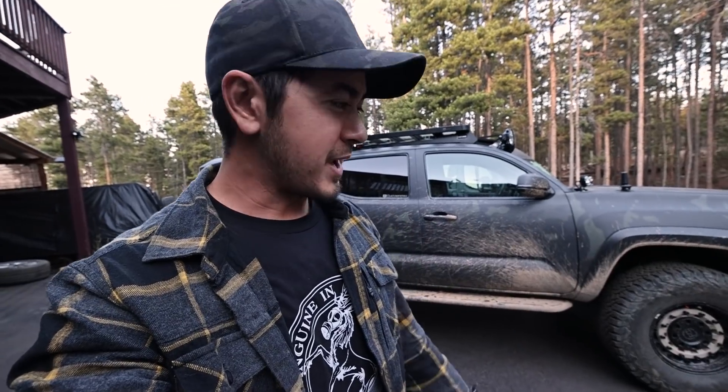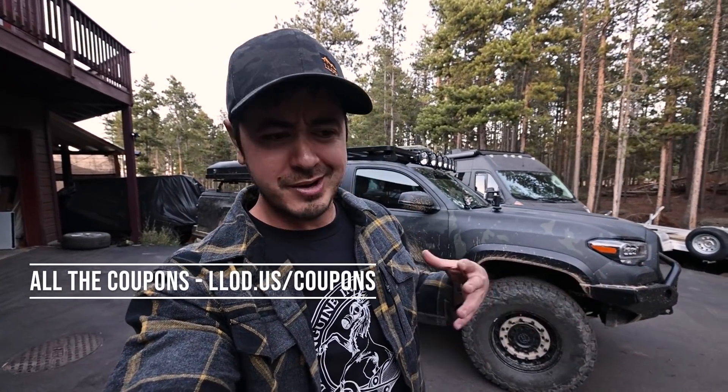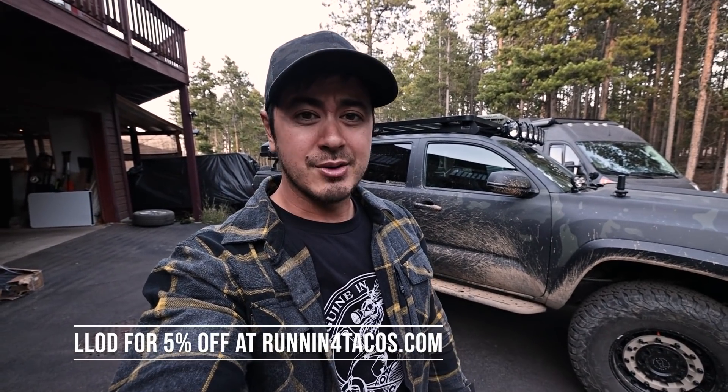A bunch of kind of nothing too major — just probably do some brake work, maybe do some suspension work, just various little things. Also, real quick — the companies I work with, I always try to get coupon codes to save you guys a little money. Tuan offered a coupon code for my audience, so that's just L-L-O-D. Those four letters will save you 5% off a bunch of stuff at runningfortacos.com.